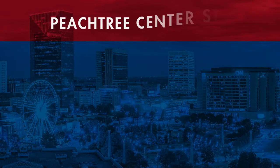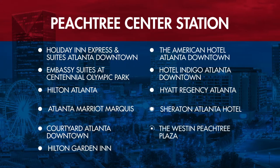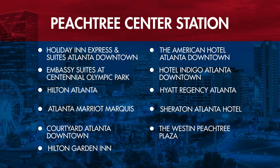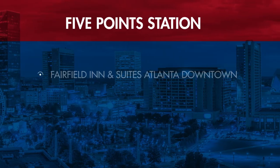Use the Peachtree Center Station if you're staying at these hotels. Use the Five Points Transit Station if you're staying at these hotels.